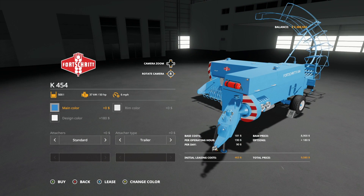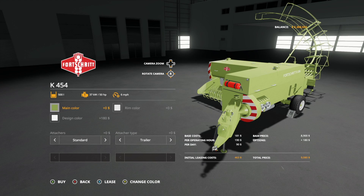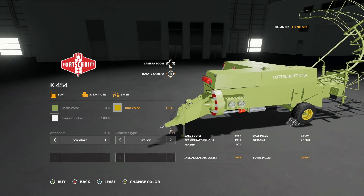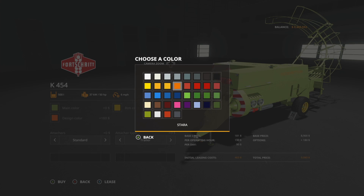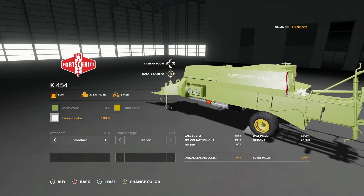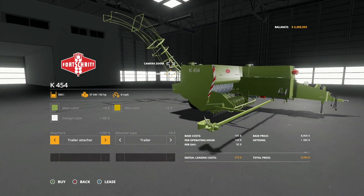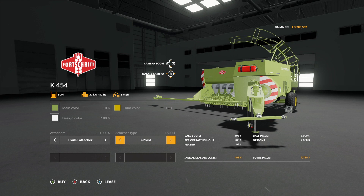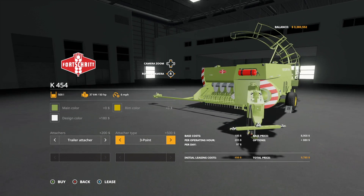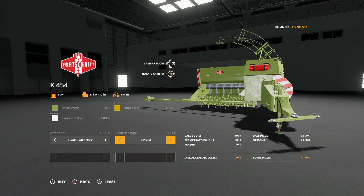We do have some customization to talk about here because it's Fortschritt. We've got multiple options — main color: Fortran blue, Fortran brown, Fortran green, and then a main color you can change to whatever you'd like. Rim color: white, lime, and yellow. We also have a design color, which seems to control the writing on the side — so if you want to change where it says Fortschritt, you can do that. Attachers: we have standard and trailer attacher, which brings a trailer attachment to the side of the baler. For the baler type, we have trailer or three-point.